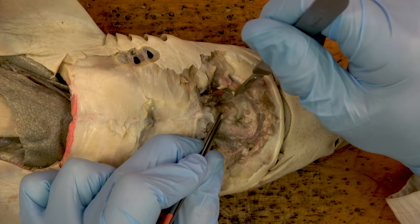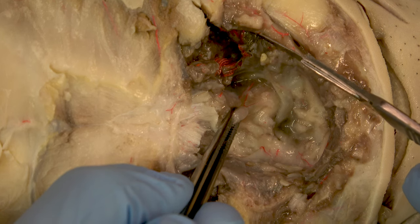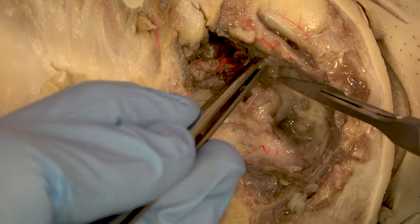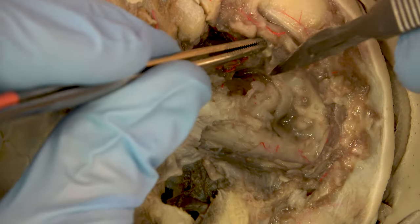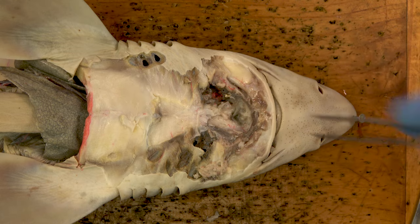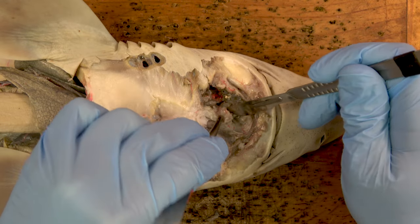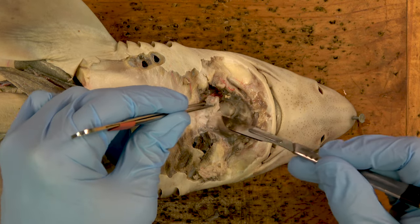The innominate artery divides into the first and second afferent arteries. In this view you can just see this division; these arteries travel out on either side of the first gill slit. Two more muscle blocks lie between the innominate artery and the third afferent artery. Carefully remove these blocks and expose the ventral aorta, which is the blood vessel that comes forward from the heart.